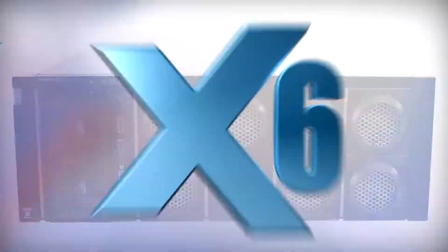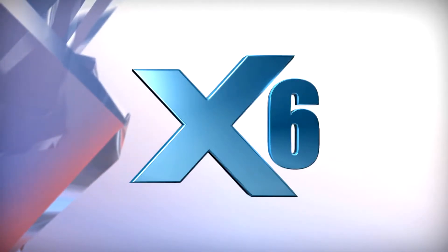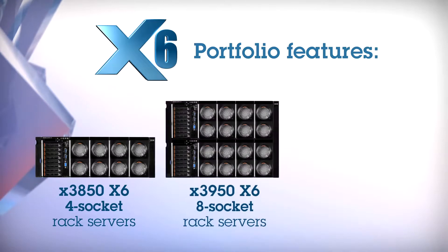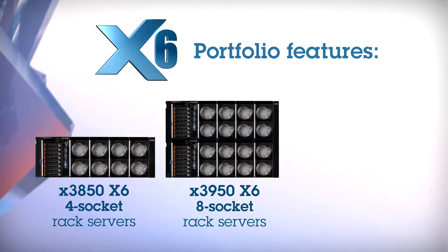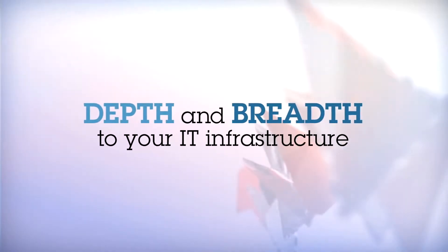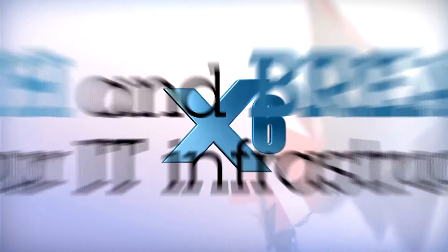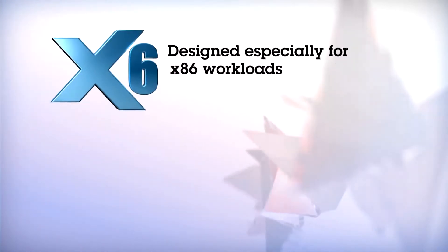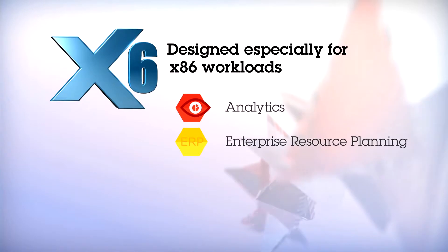The sixth generation of IBM EXA technology, x6, is your answer. The portfolio features the scalable 3850 x6 four-socket and 3950 x6 eight-socket rack servers, as well as a planned Flex System scalable compute node. This family of innovative products brings depth and breadth to your IT infrastructure. x6 is designed especially for x86 workloads such as analytics, enterprise resource planning, database, and virtualization.